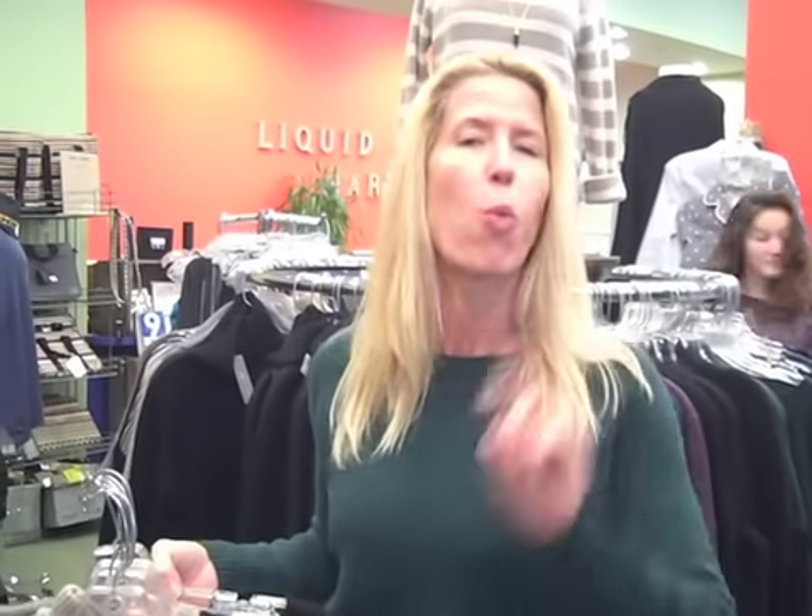Hey everyone, it's Shana with Liquid Marin. Do we have some wonderful things happening here. Not only do we have all of those wonderful new arrivals from all those designers, clearance sales still happening. We're going to continue with some of those flash sales, and we're going to do a one-day flash sale.